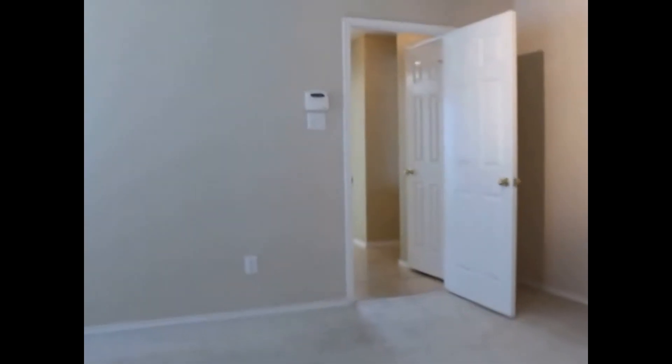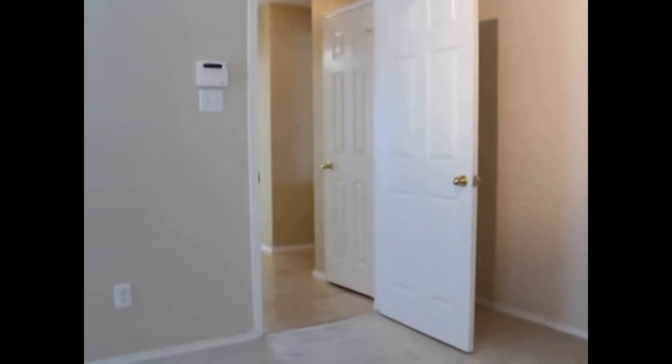Well, this concludes our video tour of 401 McMurtry in Arlington. If you're interested in this home, you can apply on our website at realpropertydfw.com. My name's Ben — I hope you have a wonderful day.